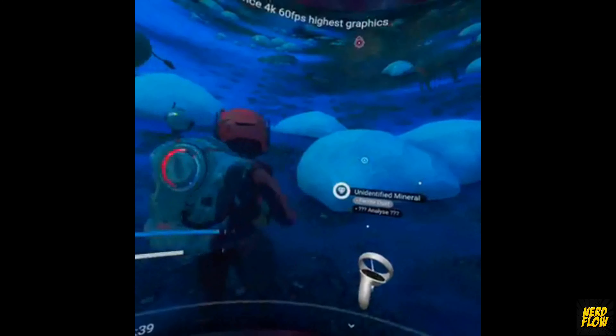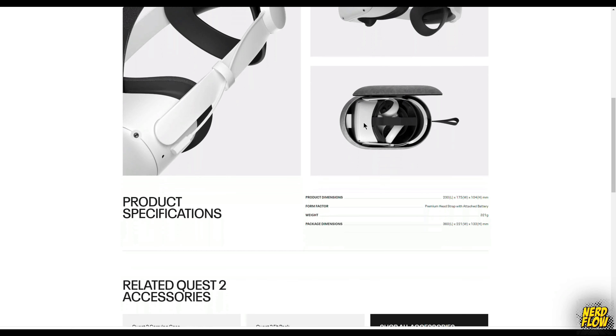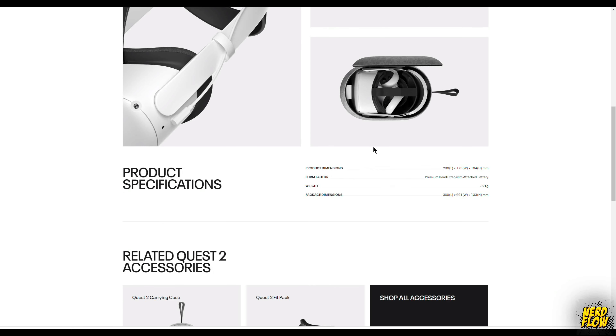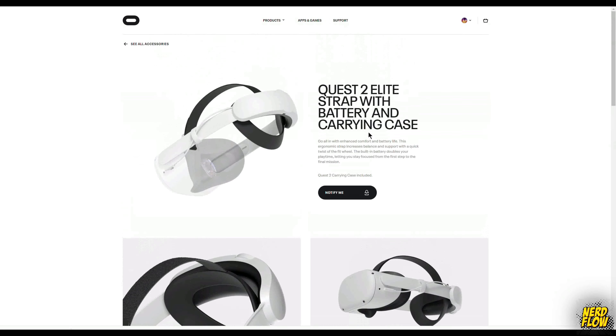They do offer a comfort strap headset called the Elite Strap and an extended life battery at an additional cost of $129 US. I may consider this in the future.